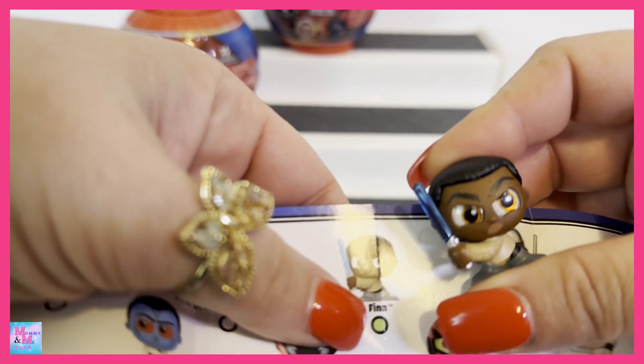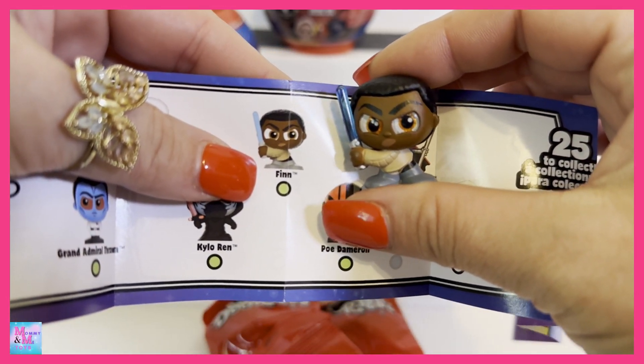It looks like in this series we do have common, rare, and ultra rare. We're just going to start opening, but bear with me when I look to see what their names are, because I don't really know these characters. First up, it looks like we have Finn — I do remember hearing the name Finn.